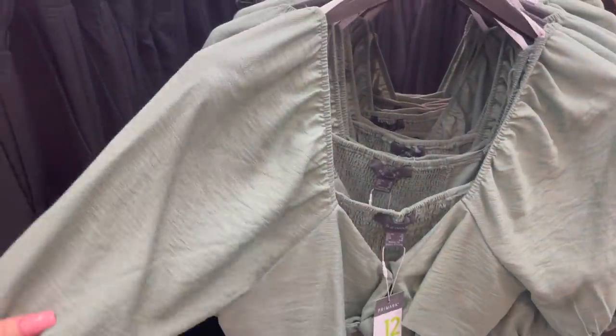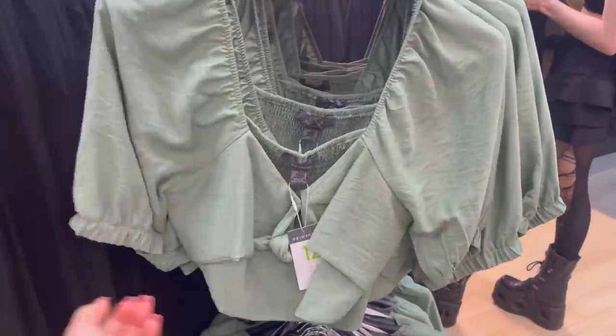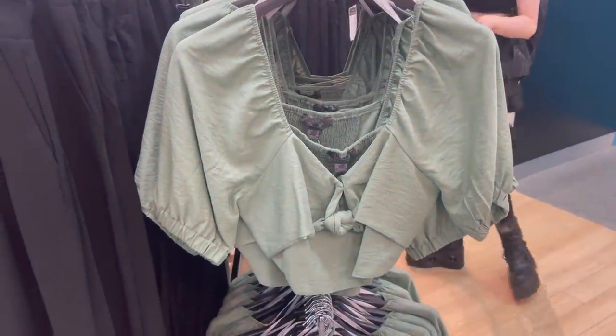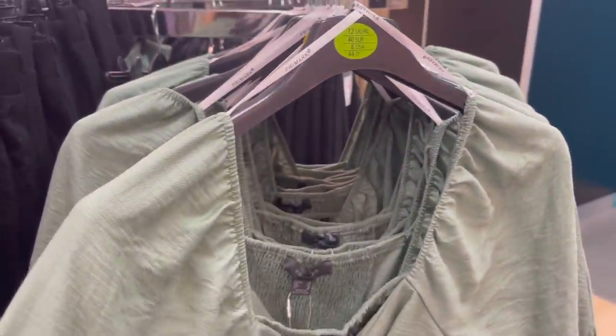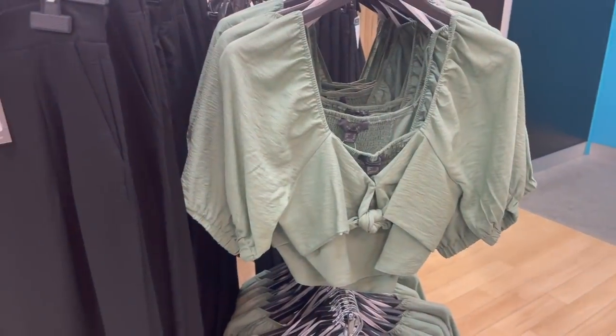This top here is £8. It's a beautiful sage green, one of my favourite colours ever. It has a nice bow detail and it's made out of a nice linen fabric. I feel like this is not doing it justice but I think this would look so cute, especially with a pair of white tailored shorts. I really want to get it but they've only got it in a size 12 or bigger, so I might just get it and chance it because I really do think it's amazing.